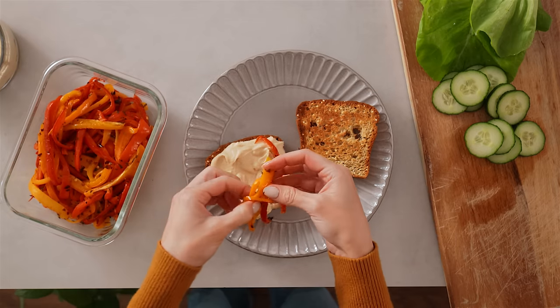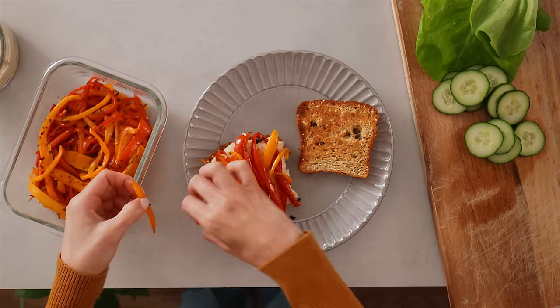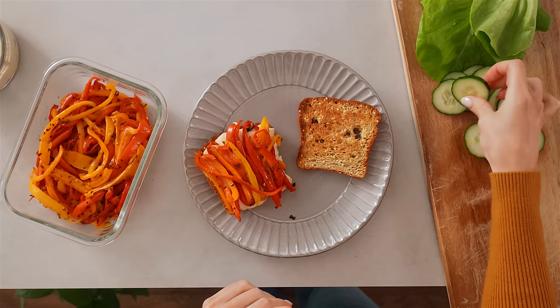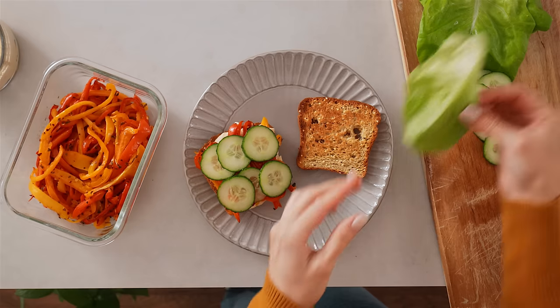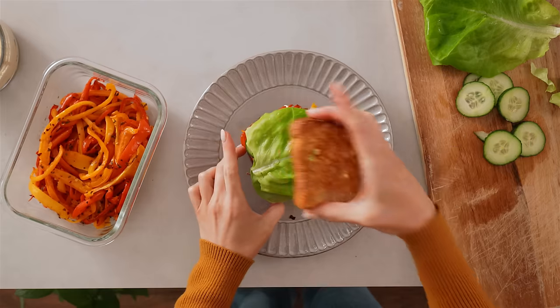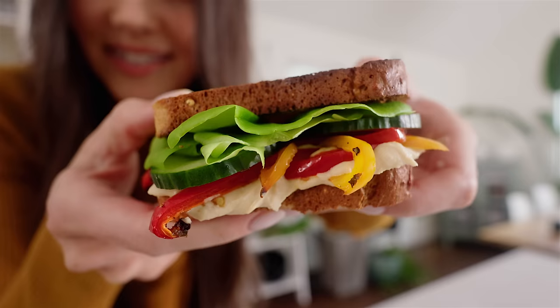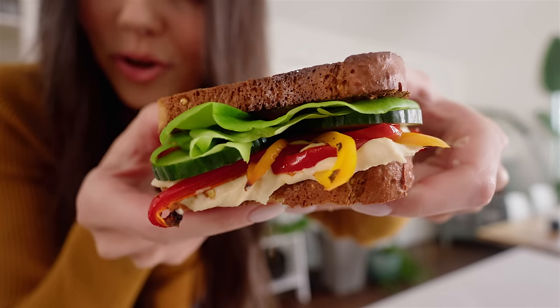Then getting the roasted peppers on — really loading them on, like half a cup. That already looks great. The fresh greens just take it to the next level. Adding some cucumber slices on top for a bit of crunch, then topping it off with the lettuce. Close the sandwich and there you go — that is my hummus and roast pepper sandwich. It's so simple but so good.